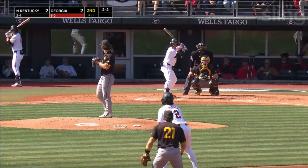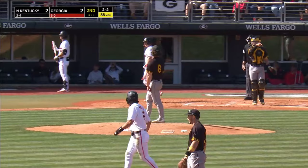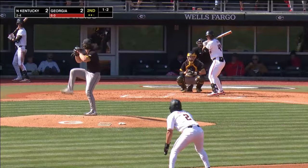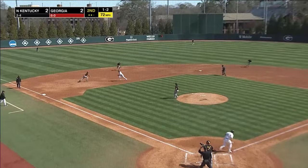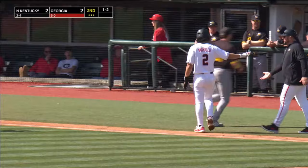Number two out at second for the Dawgs as the fastball right down the middle froze Carter just like Goldstein. Here's the 1-2. This one's hit on the ground — a slow roller to short. Charging in, he has it, throws on to first to get him and retire the side.